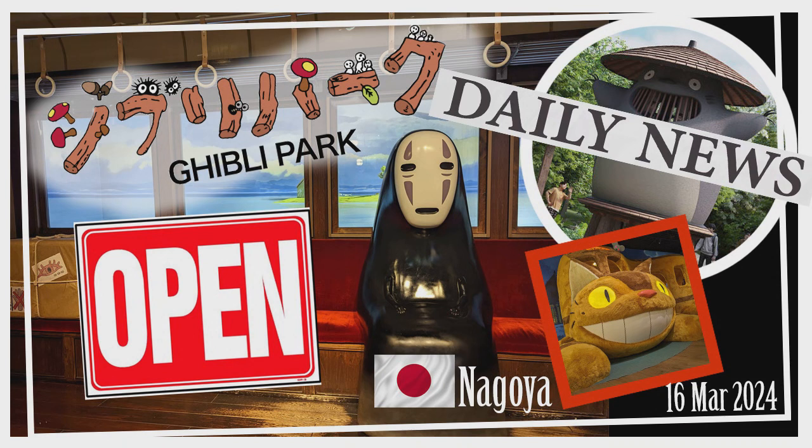The Grand Warehouse is a hot spot, so be prepared to queue up. The Hill of Youth, themed after Whisper of the Heart and The Cat Returns, is conveniently located near the park's entrance. You'll find a replica of the antique shop, Earth Shop, and The Cat Office from the movies, along with the bus stop from The Cat Bus, cleverly tying the two films together.